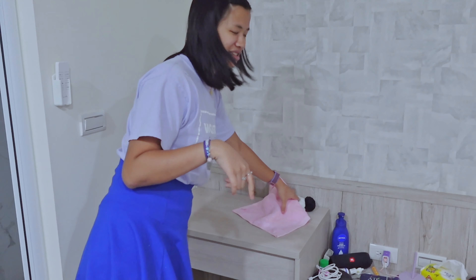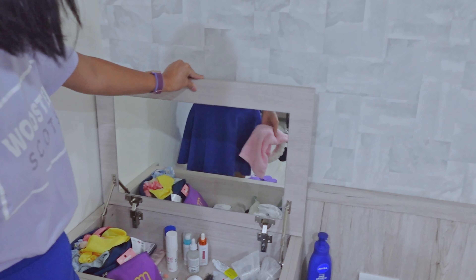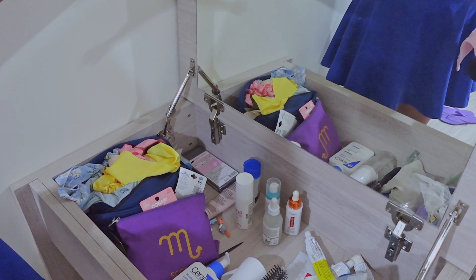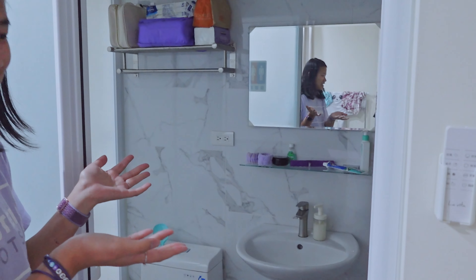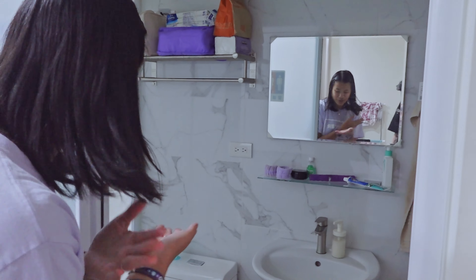On this side I have my pajamas and gifts for people. This is actually pretty cool — it's a vanity, so I keep all my hair stuff, jewelry, and toiletries in here. Over here is my bathroom — nothing fancy; there's a shower, a toilet, and I put a little cart.